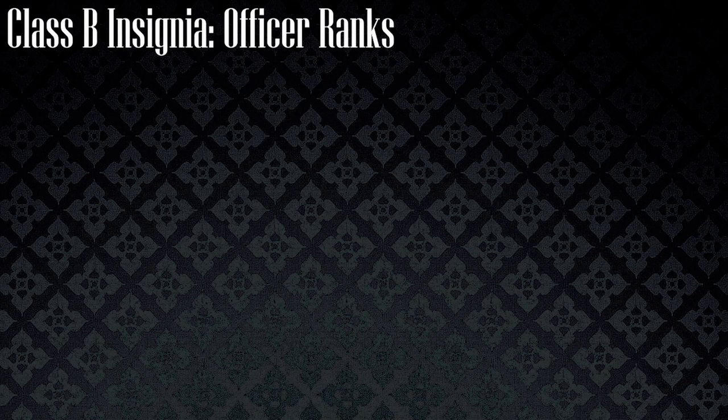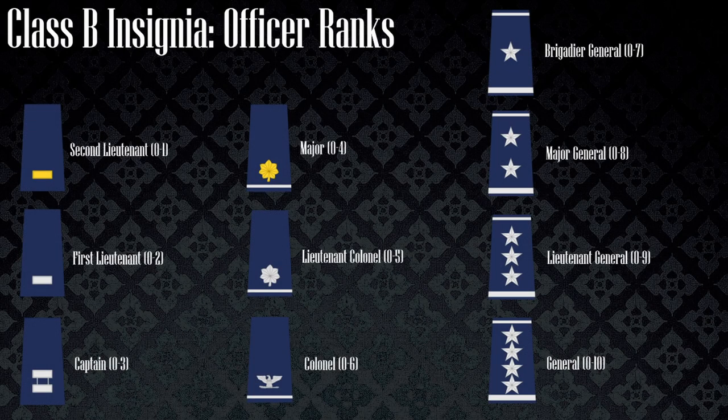Moving on to officer Class B uniform ranks, it is clear that the specific insignia for each rank is the same as on the previous slide. The major difference on this slide is the one silver bar that the field grade officers — major to colonel — wear on the epaulet, and the two silver bars that the general grade officers wear.